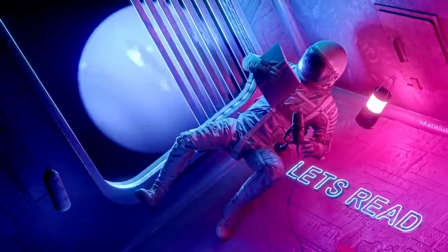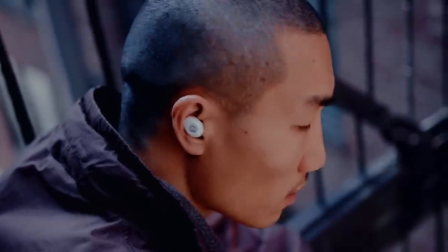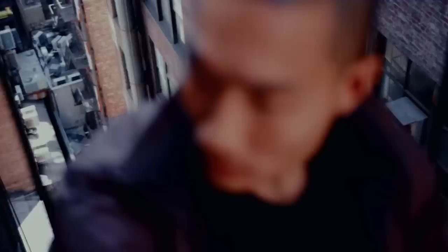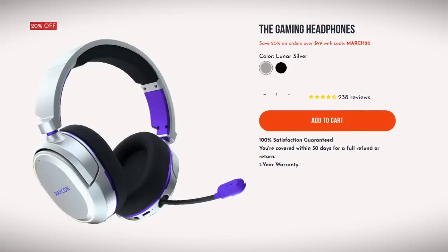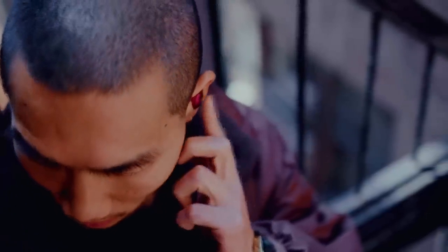Hey friends, today's video is brought to you by Raycon. Raycon delivers premium sound quality at the perfect price no matter what you're looking for. Whether it's their everyday earbuds, low latency gaming headphones, or their amazing Bluetooth speakers, Raycon's got you covered.